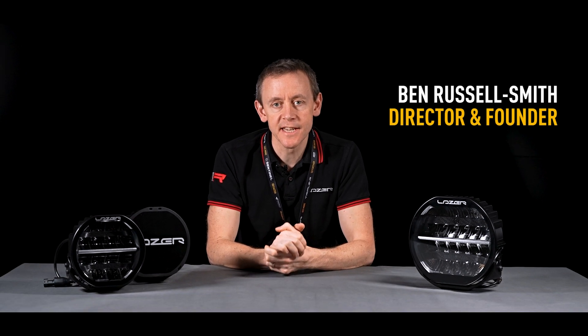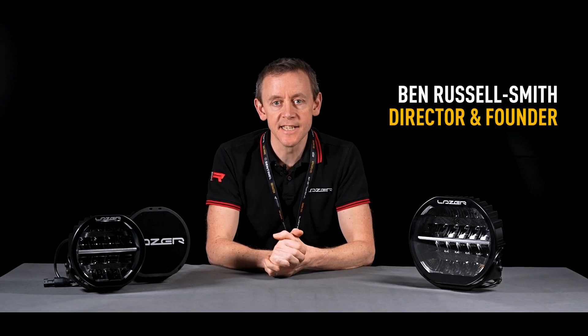Hi, I'm Ben Russell-Smith, Managing Director and Founder at Laser Lamps. And today I'm going to tell you about the Sentinel product range.